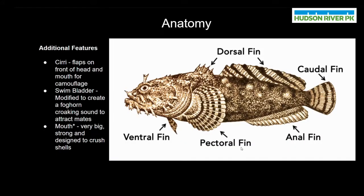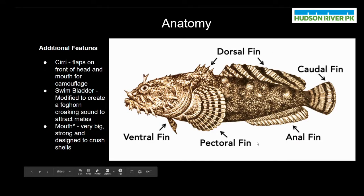On this slide we're going to take a look at the anatomy of an oyster toadfish. Anatomy is the science that deals with the bodily structure of different living things. By understanding the anatomy of a toadfish or any other type of organism, we can gain insight into how that living thing has adapted to the environment around it. We're going to start out by looking at the fins of the oyster toadfish.